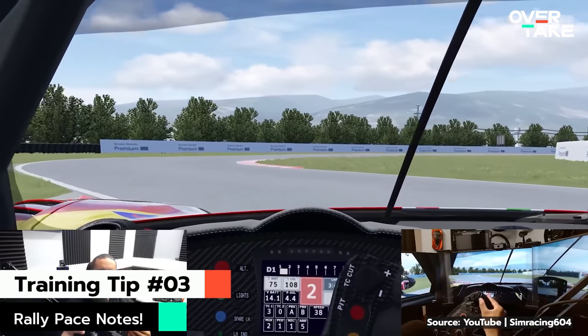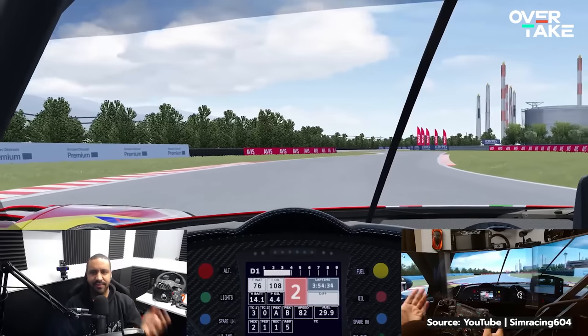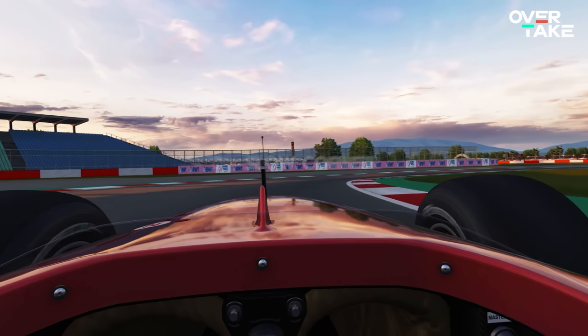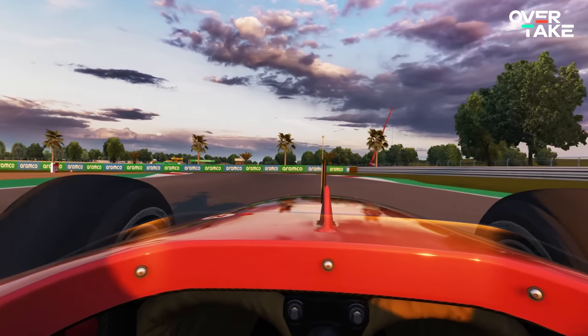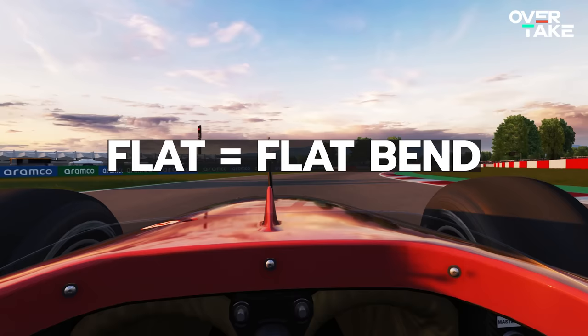I also have some tips on how to memorize the layout — one I just recently learned from Simracing604, who did a video on this technique. Using rally pace notes, or a broken-down version of them, to memorize corner speeds and categorize the track layout in your brain. He classified all corners into three categories: a 2 — a slow corner where you need to reduce speed by a lot; a 4 — a faster turn where lifting the throttle might be enough; and flats — where you stay flat on the gas. Not only will you think about where to be cautious, but you'll also subconsciously give corners names that help you memorize the layout rapidly. Cheers to Mike, or Simracing604, as he's known here on YouTube.